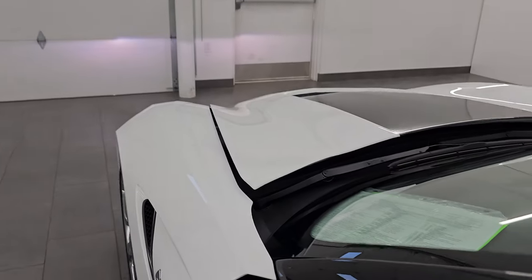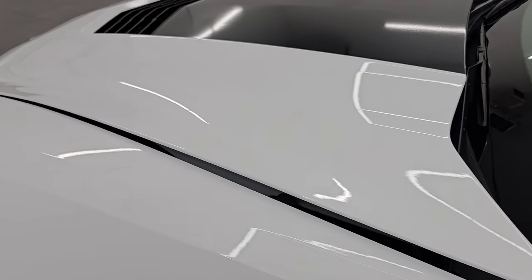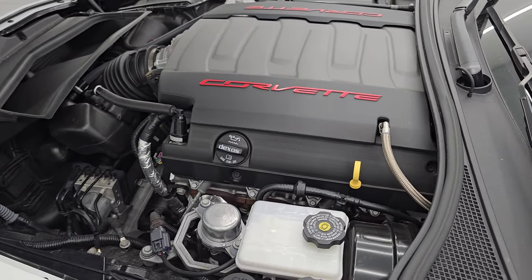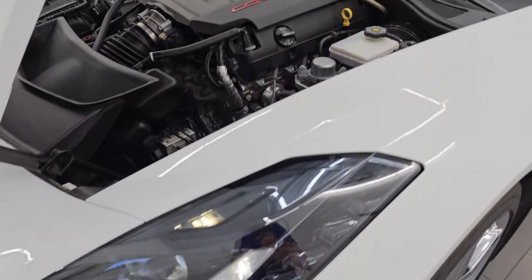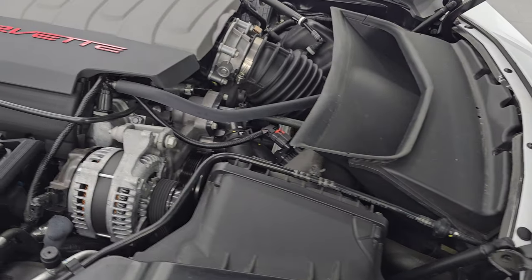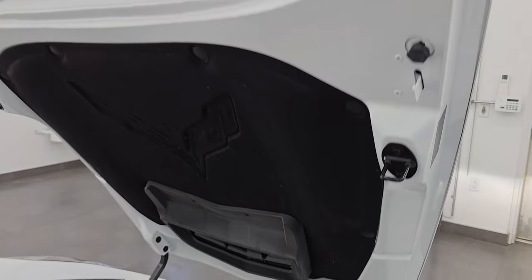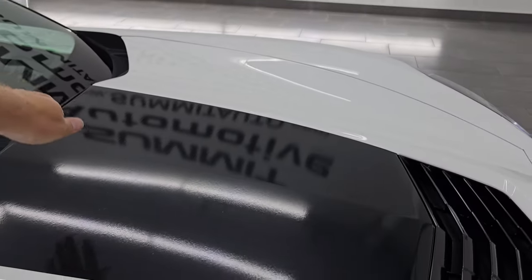Let's take a look under the hood. Hopefully from this HD video you've been able to verify the quality, condition, options, and cleanliness of this car all the way around. Under the hood we have the 6.2 liter V8 engine — 460 horsepower, 465 foot-pounds of torque with that dual-mode exhaust. The HID headlamps and LED running lights are very bright. This car has been fully safety inspected, has a fresh oil and filter change, all fluids checked and topped off, and is 100% ready to go.